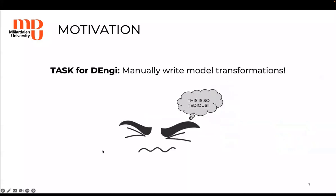So now we have a task for Denji, our DSML engineer. He must manually write model transformations to propagate the changes made in one editor to the other and vice versa. Writing model transformations isn't a trivial thing, especially for complex industrial-grade software-intensive systems. So Denji does not seem to be so happy about it.